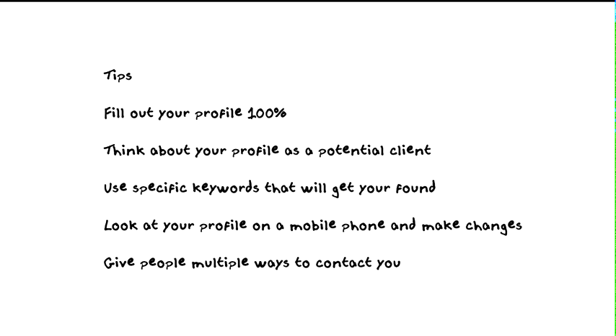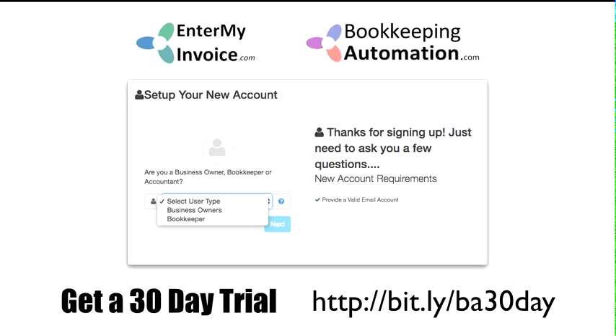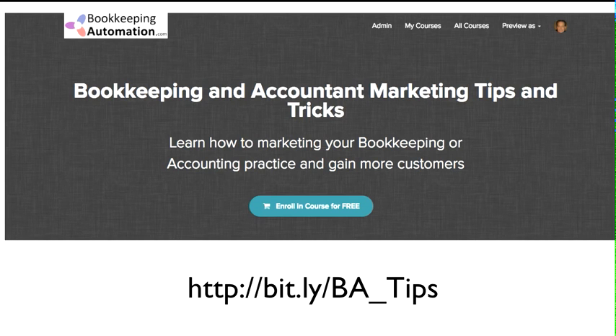If you want to try a 30-day trial of our accounts payable platform, entermyinvoice.com is for corporate clients and bookkeepingautomation.com is for accountants and bookkeepers. Go to either site and click the free trial. If you're a business owner click 'business owner,' if you're an accountant or bookkeeper click 'bookkeeper.' This has a value of up to $700 and you can try it free for 30 days. If you want more bookkeeping and accounting marketing tips, I've created a course at bit.ly/BA_tips — over eight hours of specific marketing and sales information for accountants and bookkeepers.